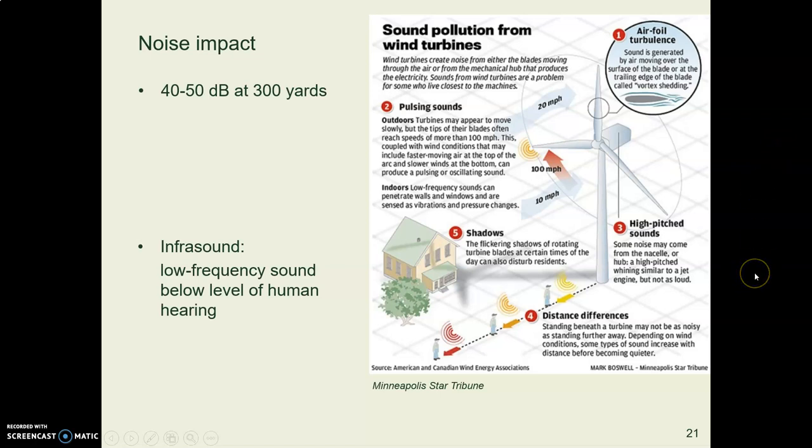Another issue still being researched is infrasound — low-frequency sound that human ears cannot hear. Our bodies still receive this infrasound, and while animals like elephants communicate using infrasound safely, the effects on humans are not fully understood. More research is ongoing.